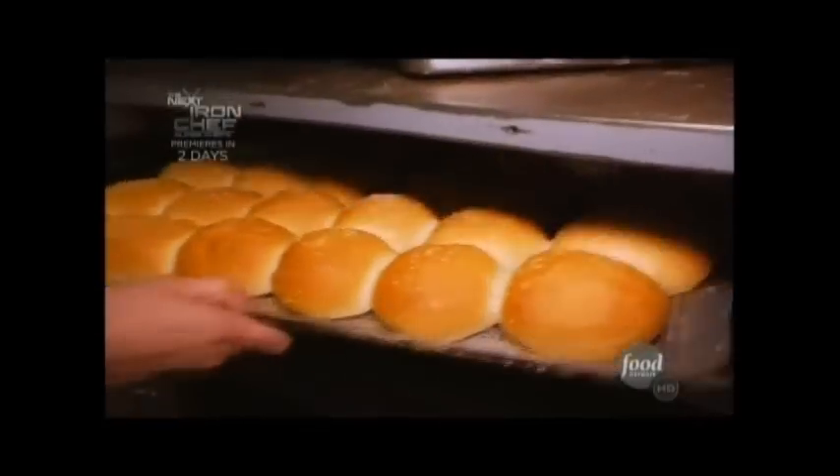He serves it on this great Sicilian-style bread with fresh ricotta and pecorino romano cheese. That's it. You just eat it in all its glory.